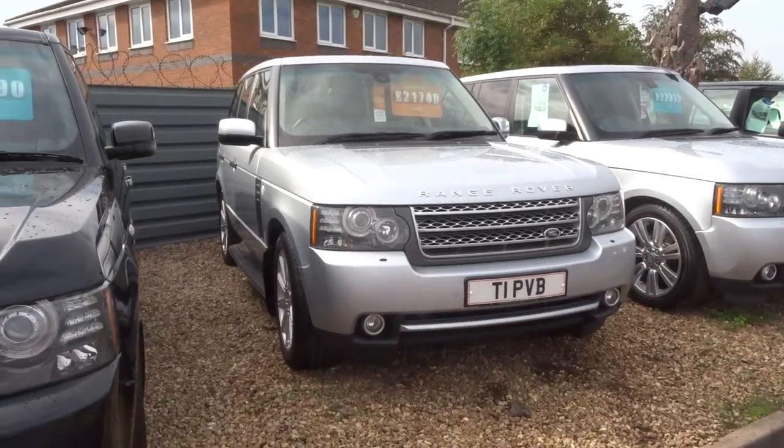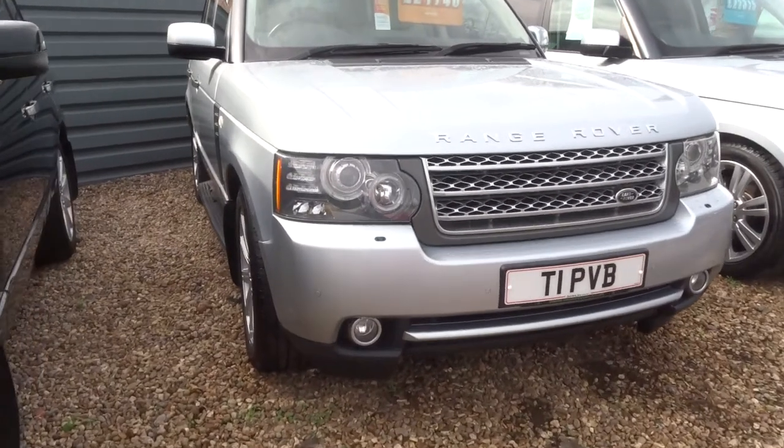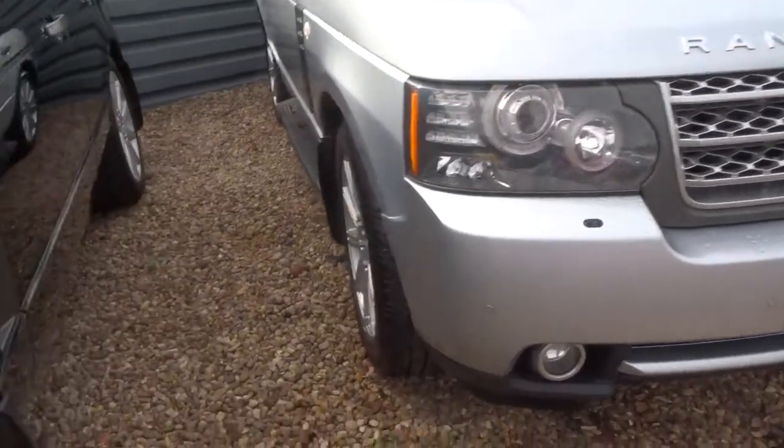Welcome to Country Car. My name is Tom. Here we have the Range Rover. This is the 5 litre petrol. It's a V8. It's just an absolutely stunning car.